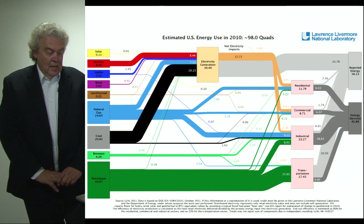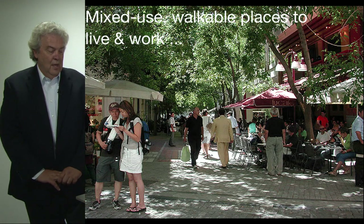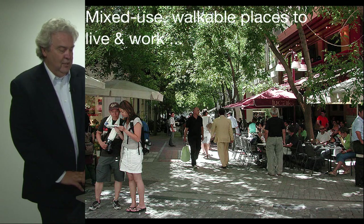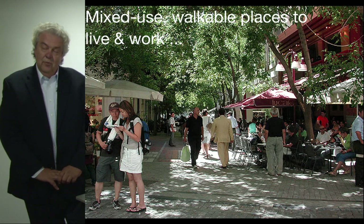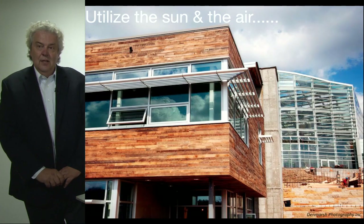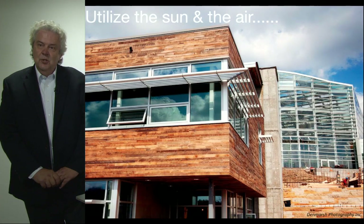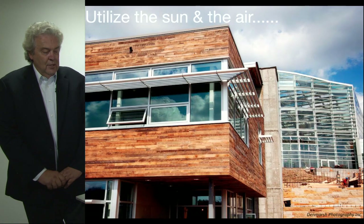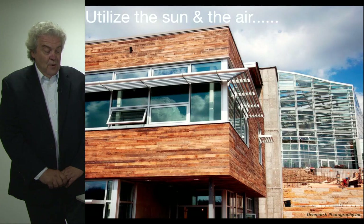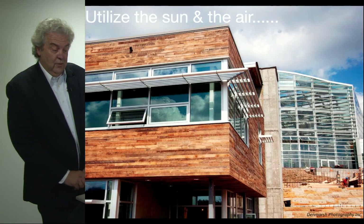So the first step in achieving zero net energy is to reduce energy consumption. The first strategy is with regard to where we decide to live and work — it's important to work in mixed-use, walkable places to have a high quality of life, but also reduce energy based on that location decision. The second is to take advantage of free energy from the sun and the air, and design buildings that respond to the movement of the sun and the direction of the wind. I'm using slides from the new Phipps Center for Sustainable Landscapes to illustrate a zero-net building.